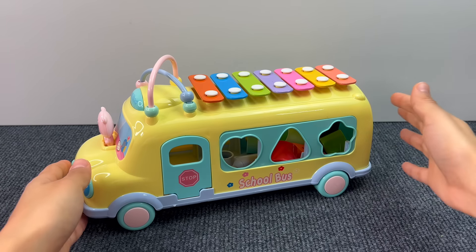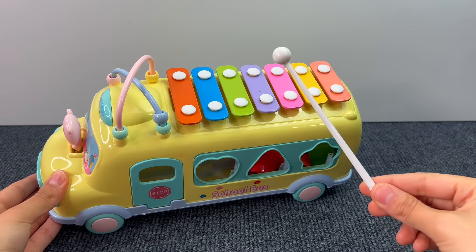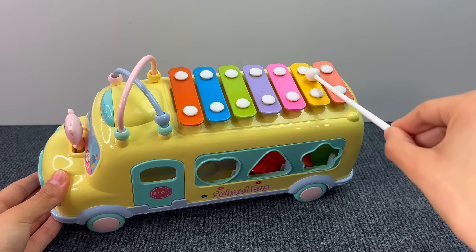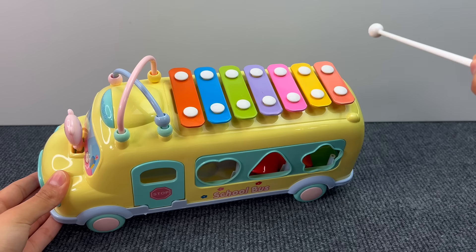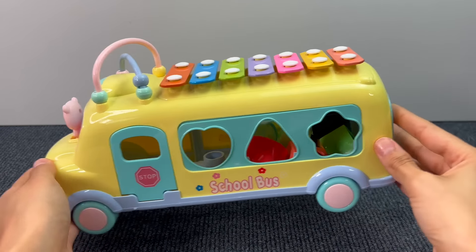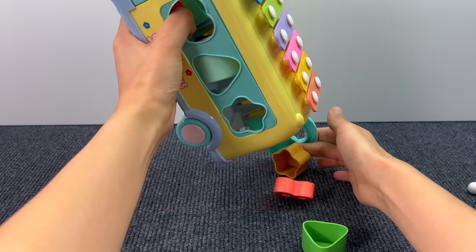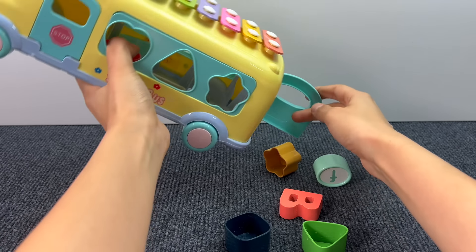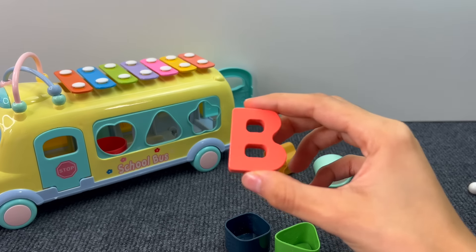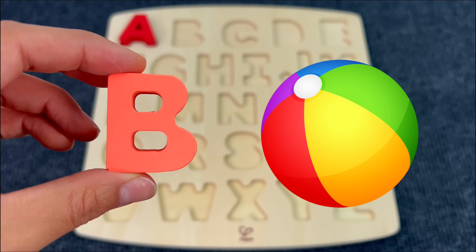Next up we have this little cute school bus, and on top of it there is a xylophone. Let's play it right now. Wow, that was very nice! I think there's something inside. Let's see if we find something interesting. Oh look, I guess we found the letter B. That's right, B is for Ball.